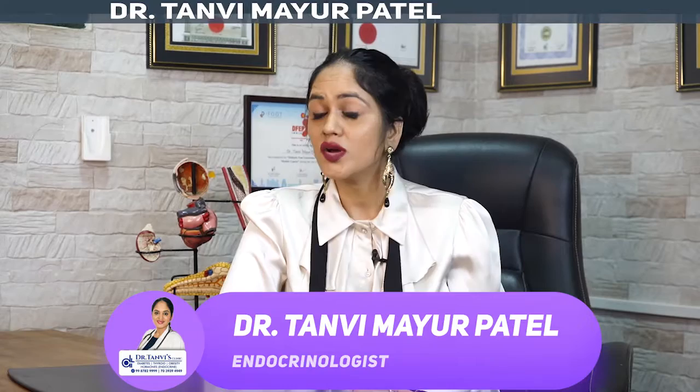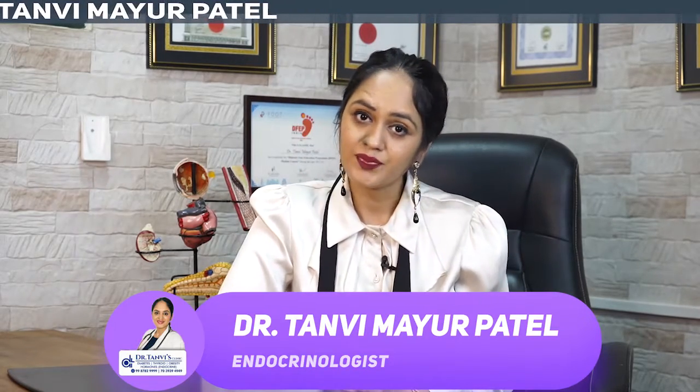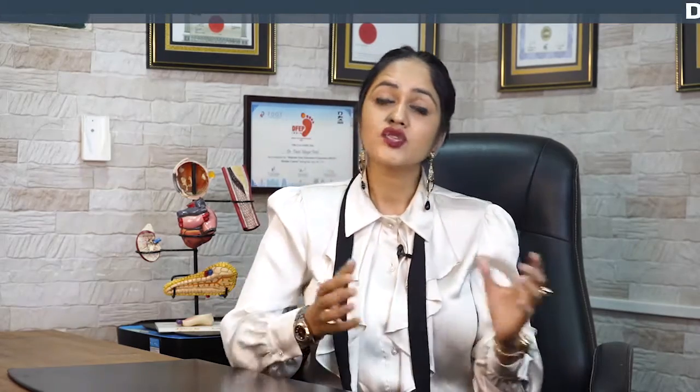Namaste, my name is Dr. Tanvi Mayur Patel. I am an endocrinologist, hormone specialist doctor from Mumbai, India. This is our hypoglycemia series — it is the most loved and most requested series — and today we are going to talk about what are the types of hypoglycemia.